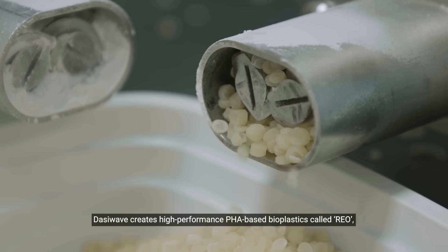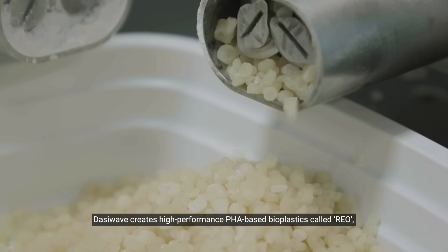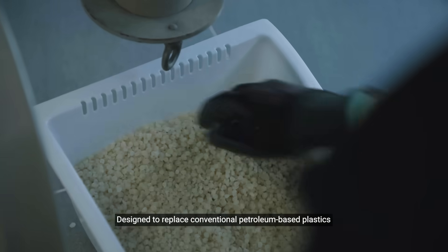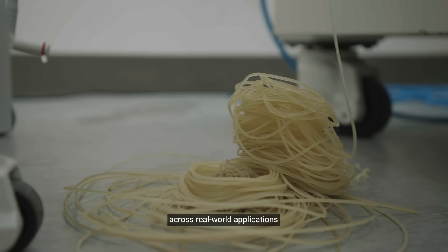DasiWave creates high-performance PHA-based bioplastics, called REO, designed to replace conventional petroleum-based plastics across real-world applications.